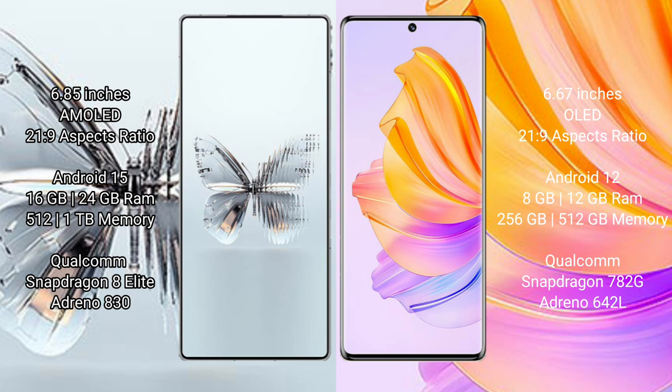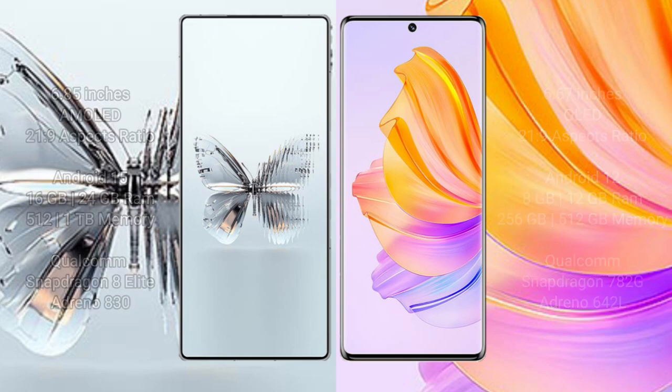Red Magic 10 Pro Plus comes with 16GB or 24GB RAM and 512GB or 1GB internal storage, Welcome Snapdragon 8 L8 Processor NGP Antinous 830. Honor 80 comes with 8GB or 12GB RAM and 56GB or 512GB internal storage, Welcome Snapdragon 780 2G Processor NGP Antinous 642L.